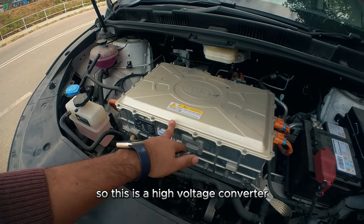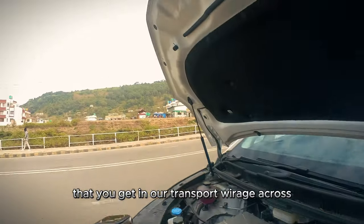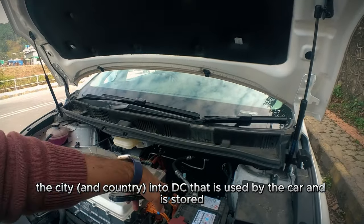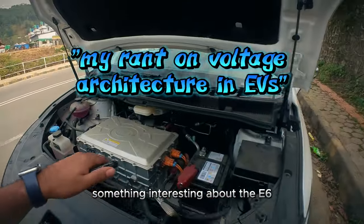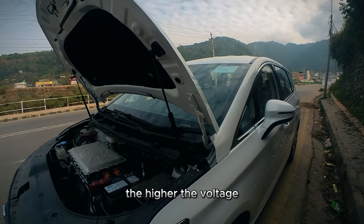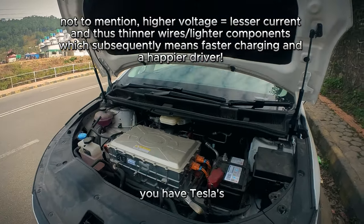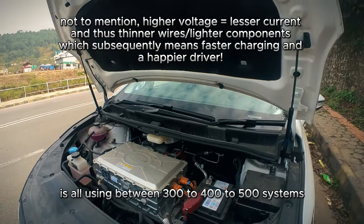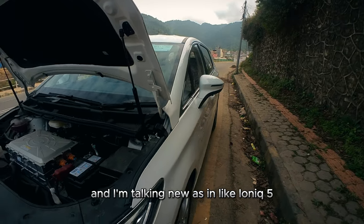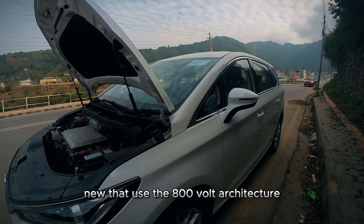This is a high-voltage converter. Basically what it does is change the alternating current from the power grid into DC that is used by the car and stored in the battery cells underneath. Something interesting about the E6 is that it is built on a 400-volt architecture system — the higher the voltage, the faster the car can charge. 400 volts is usually what most EVs use, like Teslas, Kias, Hyundais. It's the newer cars like the Ioniq 5, EV6, and the EV9 that Kia released that use 800-volt architecture, so those can supercharge really quickly.